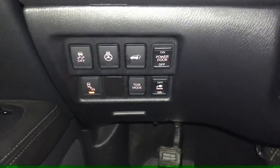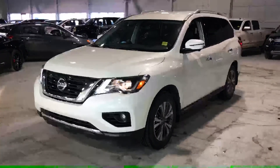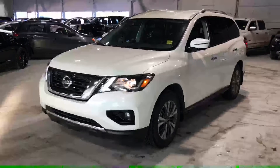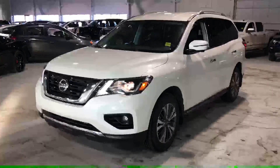You've got lane departure warning, blind spot monitoring, traction control, heated steering wheel, and the rear hatch button as well. And then the driver's seat here — overall very minor wear and tear, very good condition. Great looking vehicle, Randy. If you have any questions or concerns give me a call at 780-479-5700. It's Wes — thank you very much.